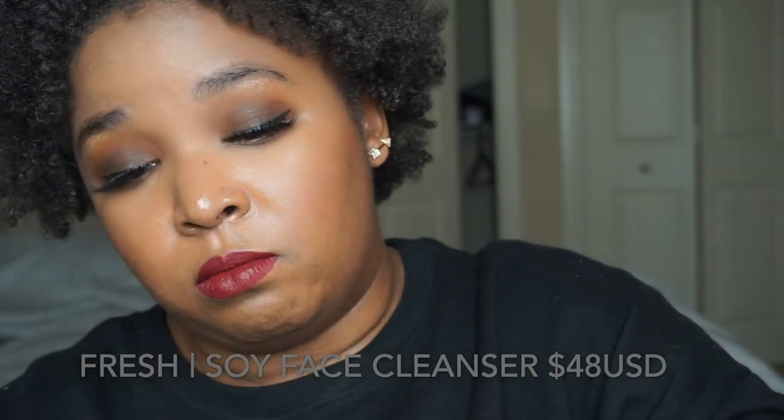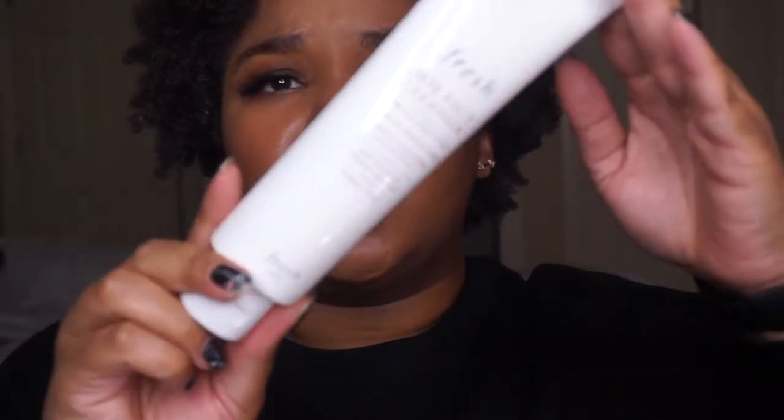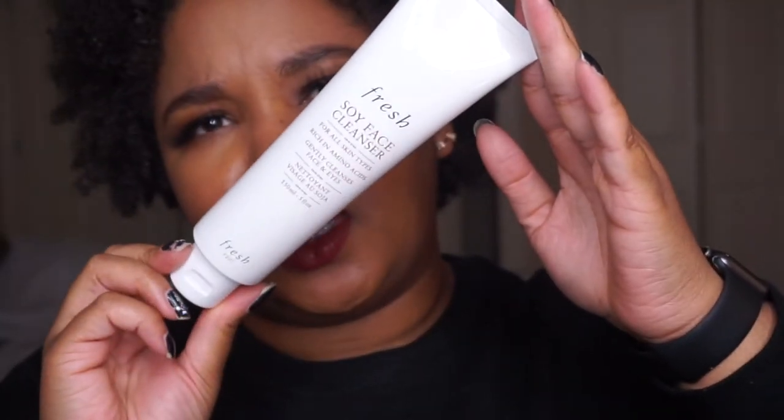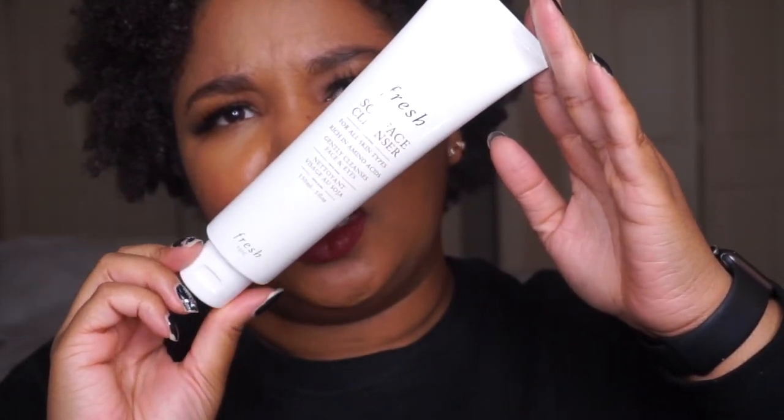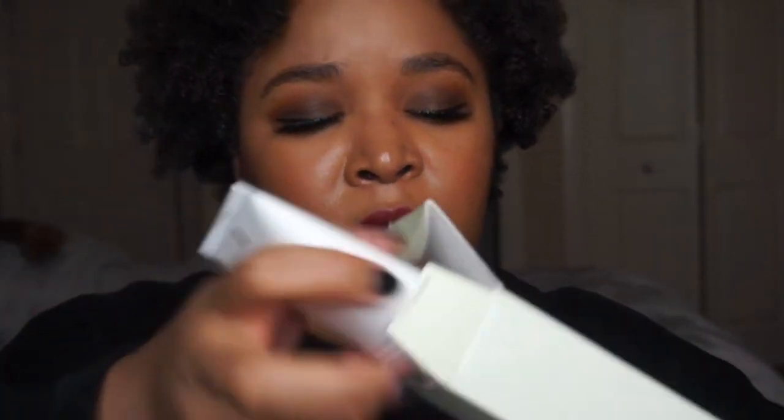Next in the box is the Fresh Soy Face Cleanser — this bad boy right here is 150ml, so five fluid ounces. I've tried this before because I've worked at Sephora and I quite enjoyed it. This is what it looks like, and what's nice is I'm almost out of my current cleanser, so when that one finishes from GlamGlow I'm definitely going to give this a try. This retails for $48 American.